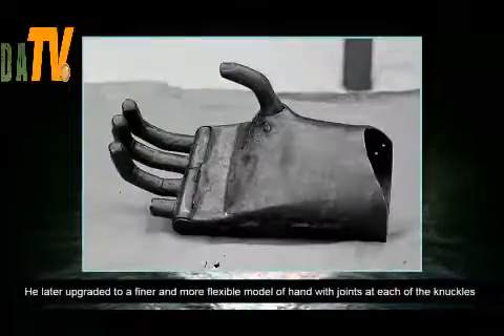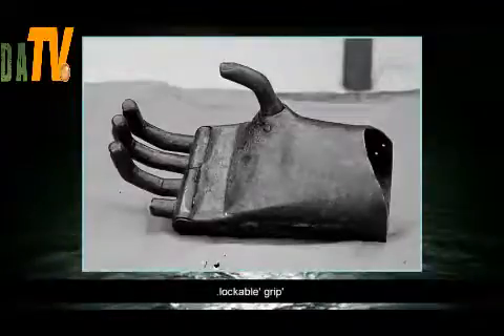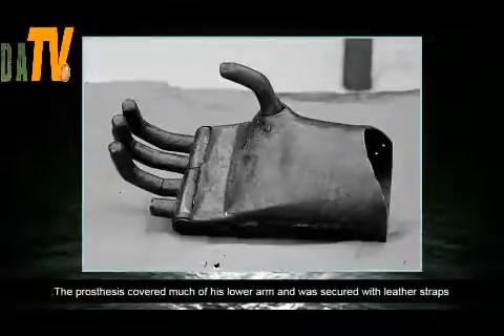He later upgraded to a finer and more flexible model of hand with joints at each of the knuckles for a tighter, lockable grip. The prosthesis covered much of his lower arm and was secured with leather straps.